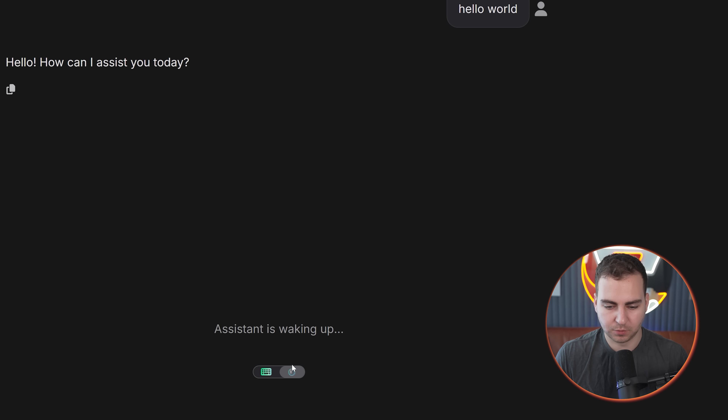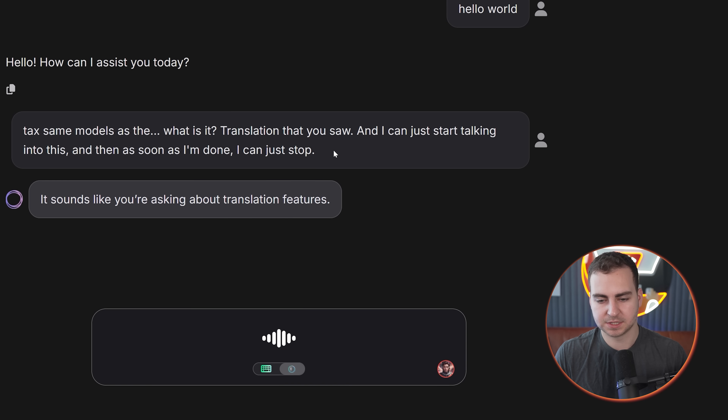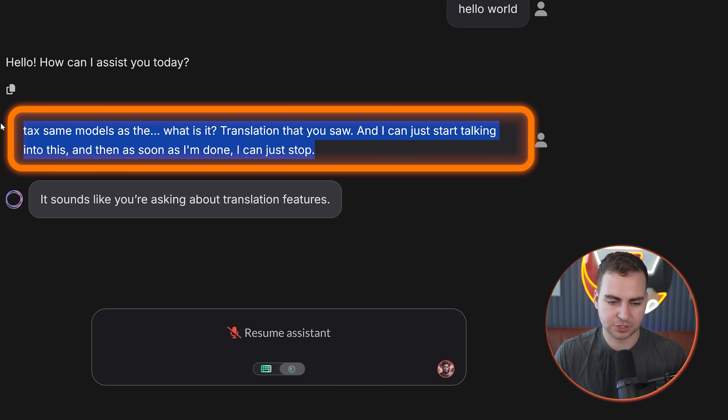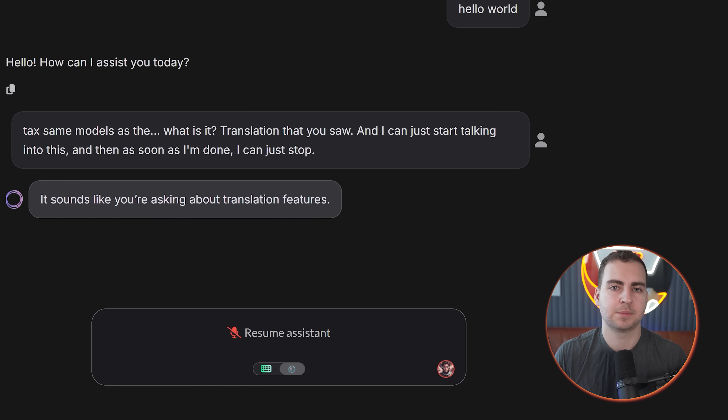Now let's go over to the voice mode. It will just take a second to wake up. This uses the exact same models as the translation that you saw, and I can just start talking into this. And then as soon as I'm done I can just stop. And you can see that in kind of real time here, it just instantly gives me all of the text that I said, and then replies extremely fast as well. Now generating the response still is happening from something like OpenAI, but the speech to text and the text to speech is from Deepgram, and they of course have all of their custom prompts which make it work a lot better.